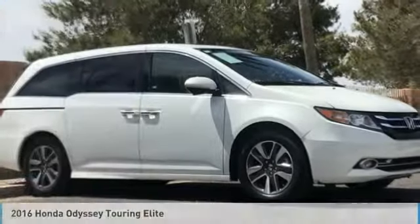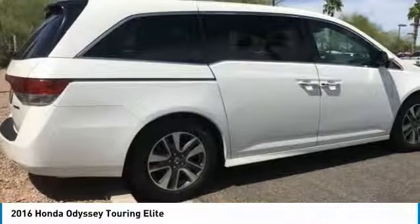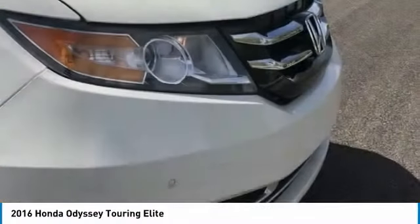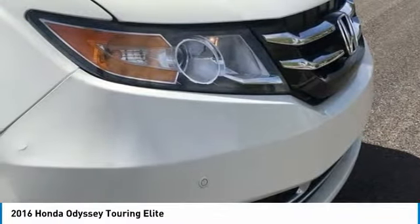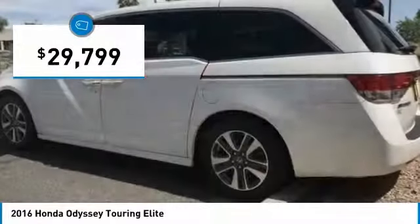Take a ride in the 2016 Odyssey. The Honda Odyssey is a showcase of distinguished style, captivating technology, and advanced safety features — a must for all families, and is priced below $30,000.